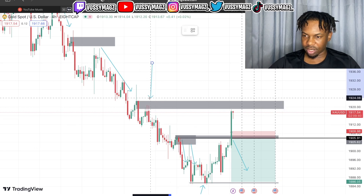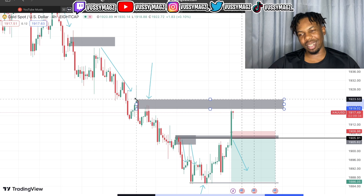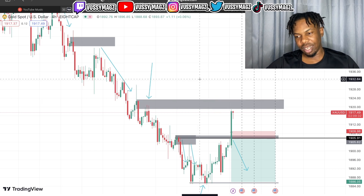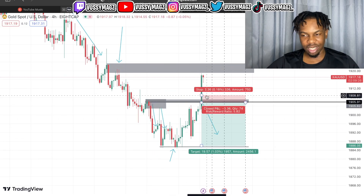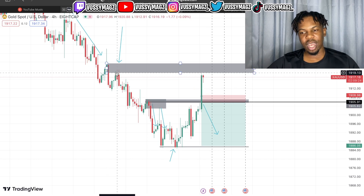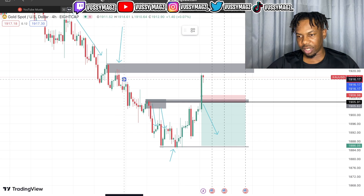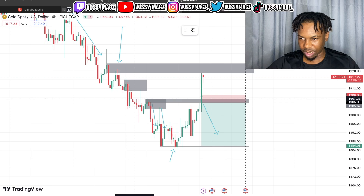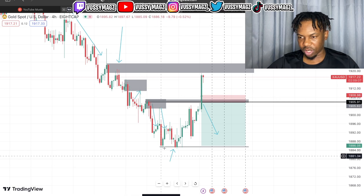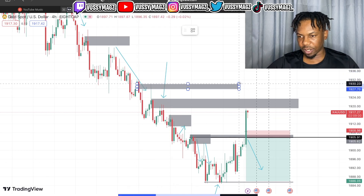There's another one I'm seeing here, but the market already made contact with this zone. For me, if a market already made contact with a zone it doesn't really give me that effectiveness. That's where I take my L's. I had a zone here, the market went to touch it, and when I wanted to enter it violated me. I prefer clean zones — this zone has already been tapped, and there was already a sell trade given out.